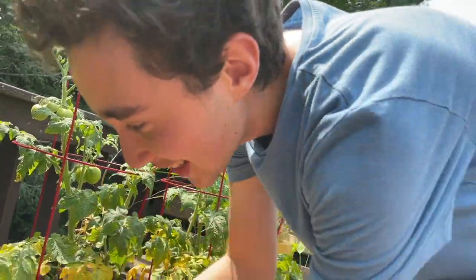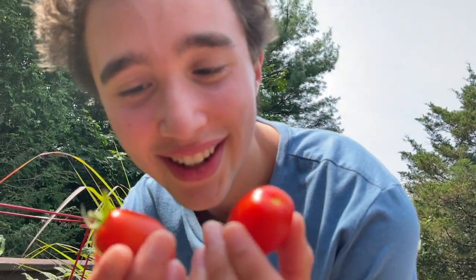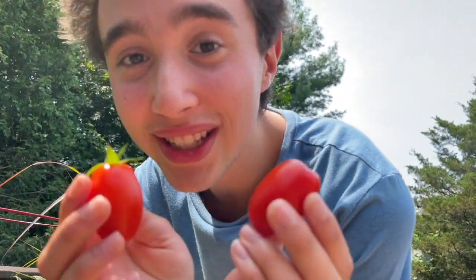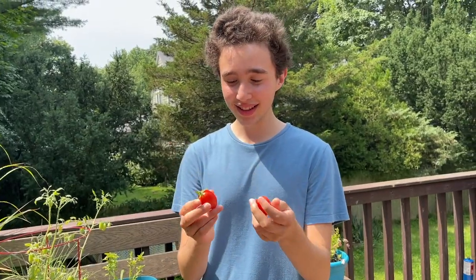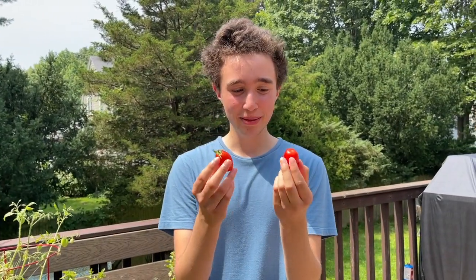I'm so excited to eat this. And there's a twin — look at that! Oh my God. This grew over this past summer on its own. It's amazing. Thank you so much for joining me on our balcony garden. I'm so excited you got to see all this. I'm going to go eat these. I should probably wash them first, but they look really good.